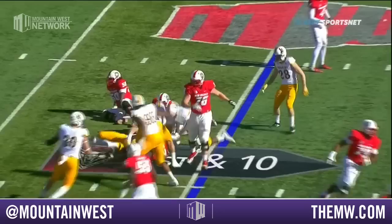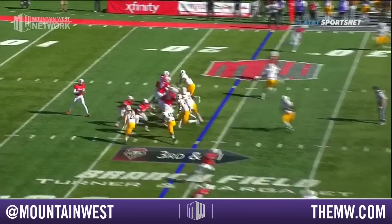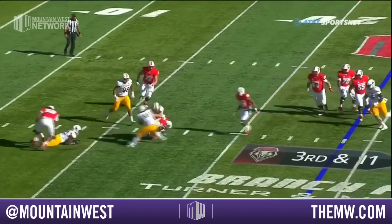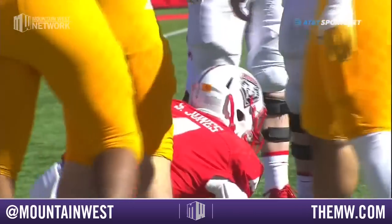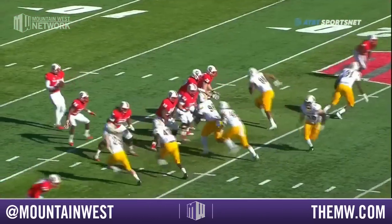They're going to lose a yard or two here on the first carry of the game. Off the edge, Wingard coming, nearly had the sack on Jones. He's still in trouble, and he'll go down at the 18-yard line. And Wingard got back up and got a piece of the sack there.